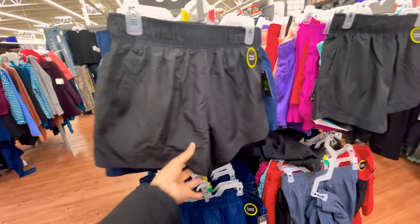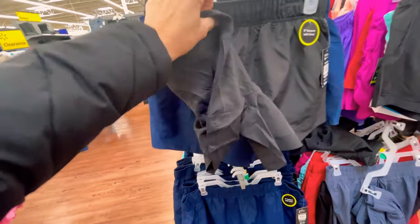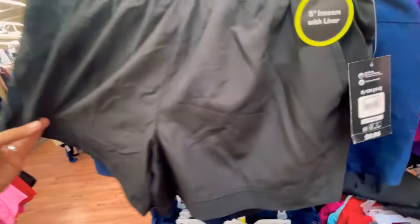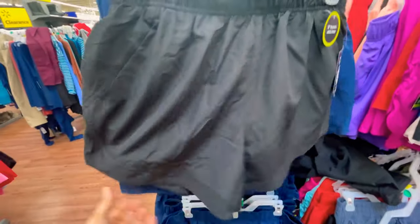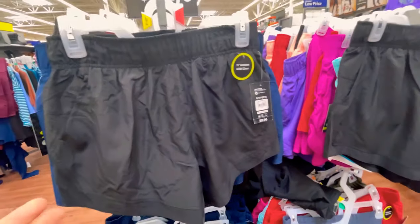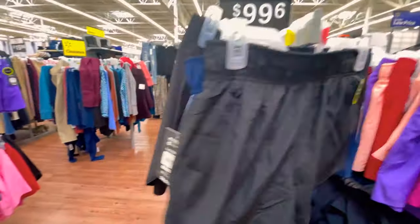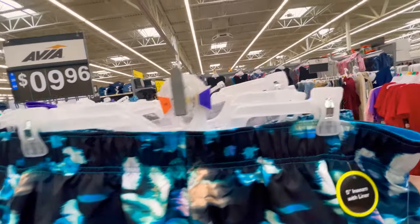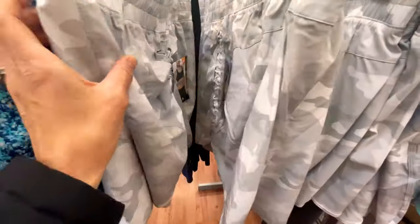Over here checking out the athletic gear — Athletic Works has these really cool running shorts with a liner on the inside and they are nine dollars and 96 cents. They have all those cool colors and I was thinking they might be nice to go over a bathing suit too, especially if you come out of the pool and you're wet. Then there's also a Via option for 11.96.